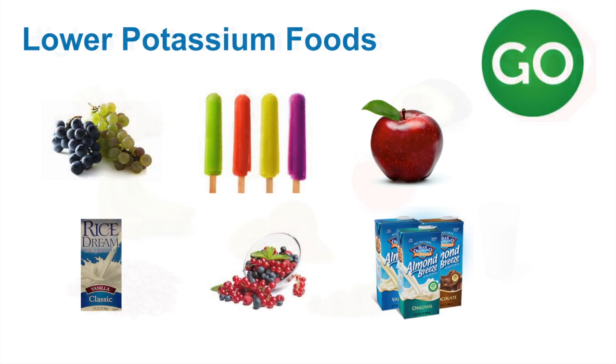Some examples of lower potassium choices include apples, grapes, berries, non-dairy drinks including unenriched rice milk and almond milks. Non-dairy sorbets and popsicles are also low in potassium.